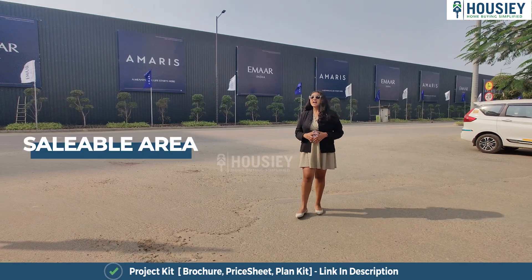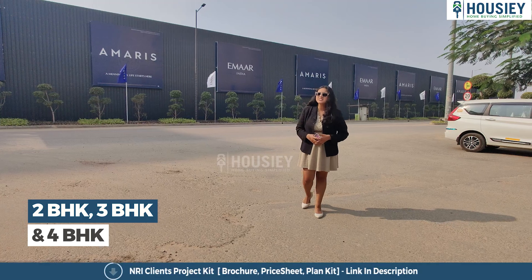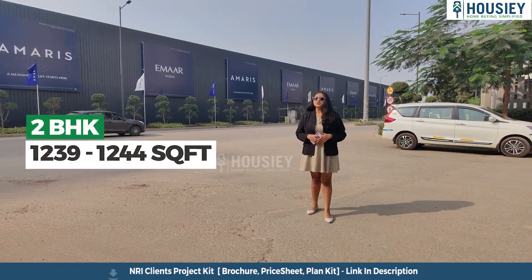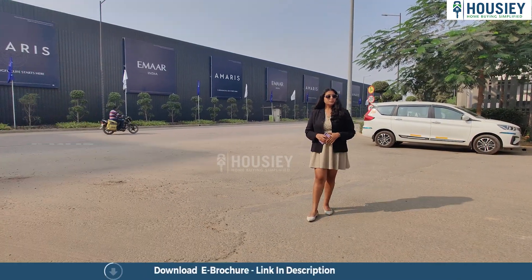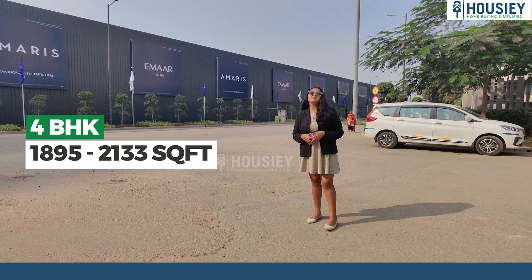Coming to the sellable area, you will get 2 BHK, 3 BHK and 4 BHK premium residencies. The 2 BHK is ranging from 1,239 to 1,244 square feet. 3 BHK from 1,450 to 1,942 square feet, and 4 BHK is 1,895 to 2,133 square feet sellable area.